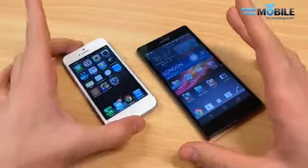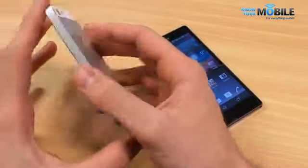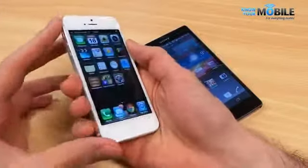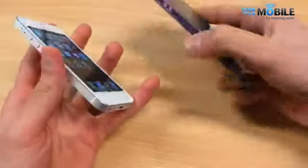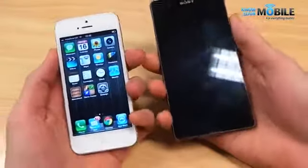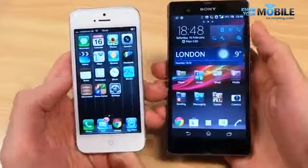But the Apple iPhone 5 won't be outdone on the design front — it's absolute design mastery. The beveled edges, the lightness, everything just comes together to make it look like a watch. It's just got that element of design finesse about it. At just 7.6 millimeters thin, it's also thinner than the Sony Xperia Z's 7.9 millimeter chassis.